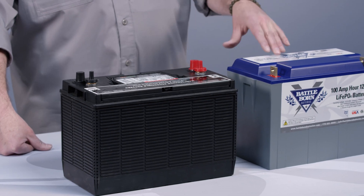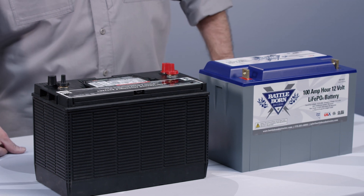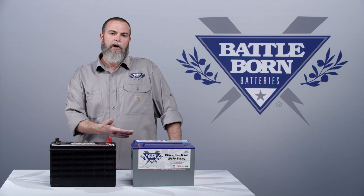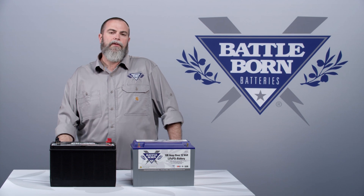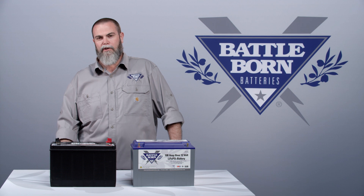The simple answer is: rate of discharge does not affect the capacity of a lithium battery. The reason why is we don't have resistance in our battery. There is a lot of resistance in a lead acid battery — so much so it's affected by what's called the Peukert effect.